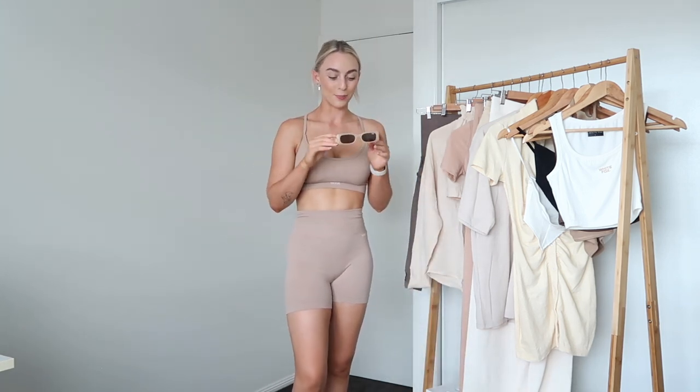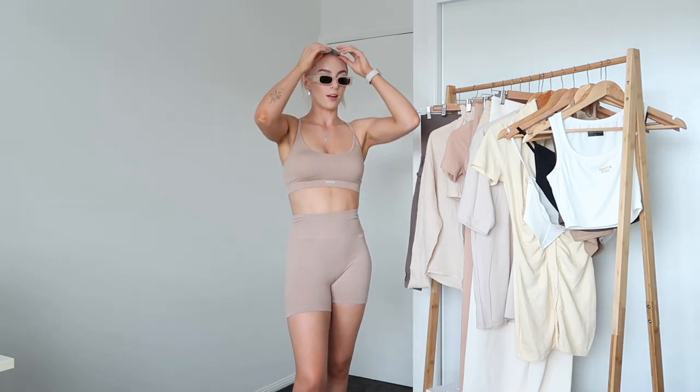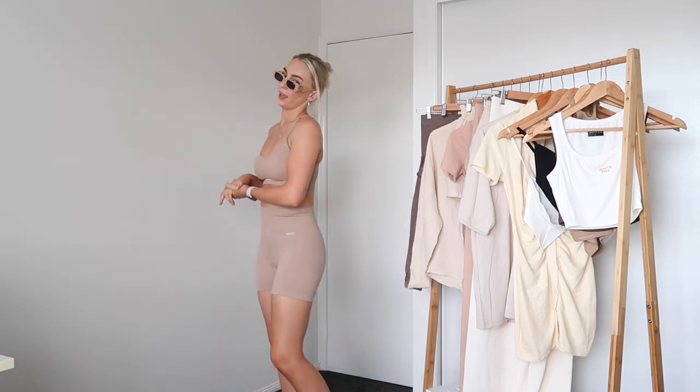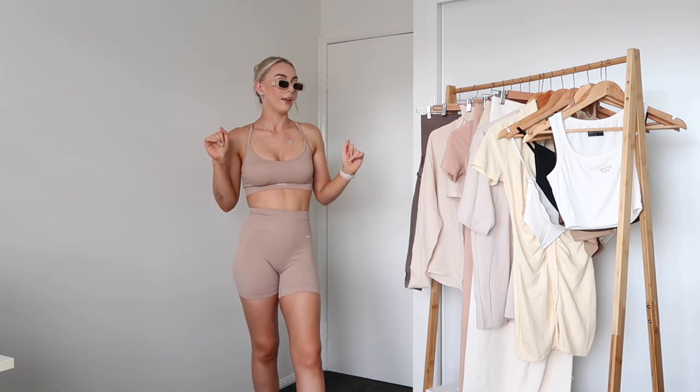I almost forgot to show the thing I was most excited about — the Milan Sunglasses by White Fox! Sarah's Day wore these in her activewear shoot and wears them a lot in her vlogs. They're a really nice peachy color with gold detailing. I do wish they were a bit bigger since I have a large head and love oversized sunnies, but they're still amazing and are going to look so good with everything in this haul.